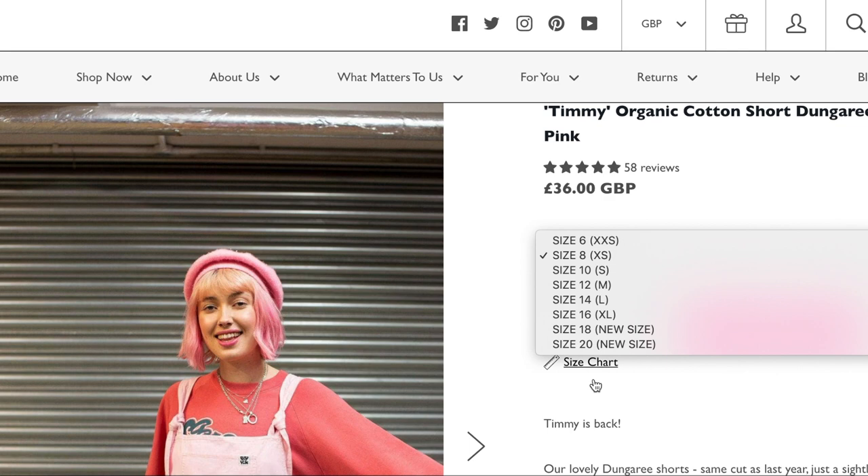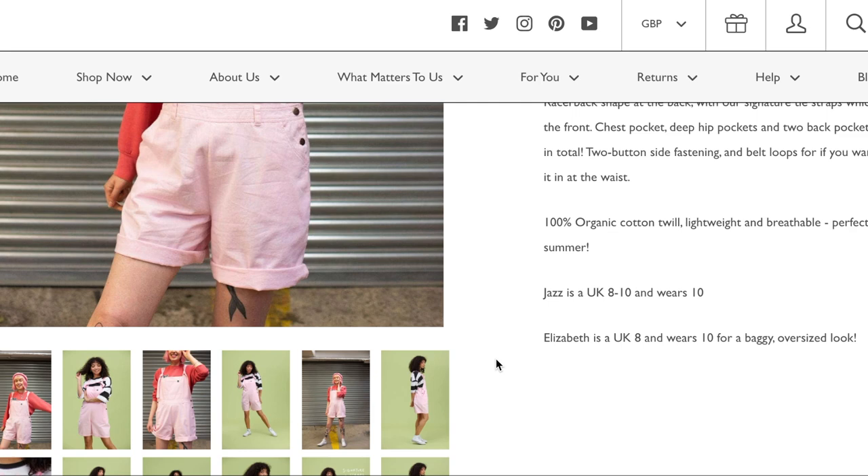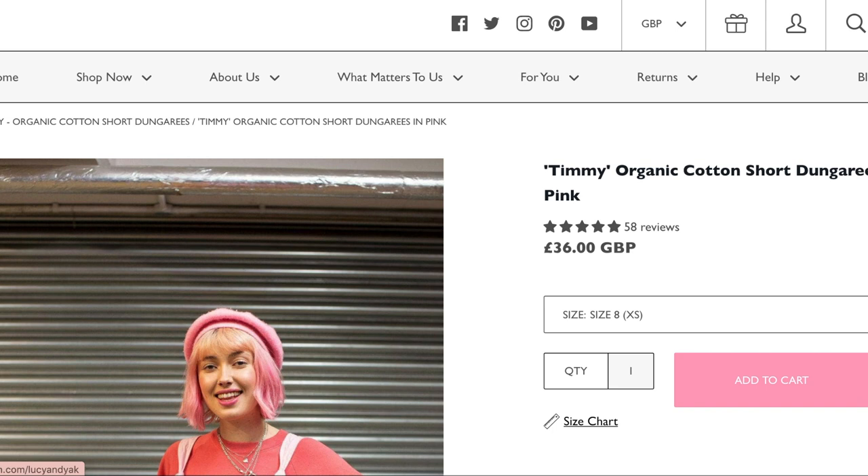Lucy and Yak were born in the UK in 2017 and they are brand leaders of the 'comfort movement.' They are a small family business. The cotton is organic and certified, which means it's certified by the relevant initiative to be called organic cotton. Basically, it's comfy, lazy-gal clothes.